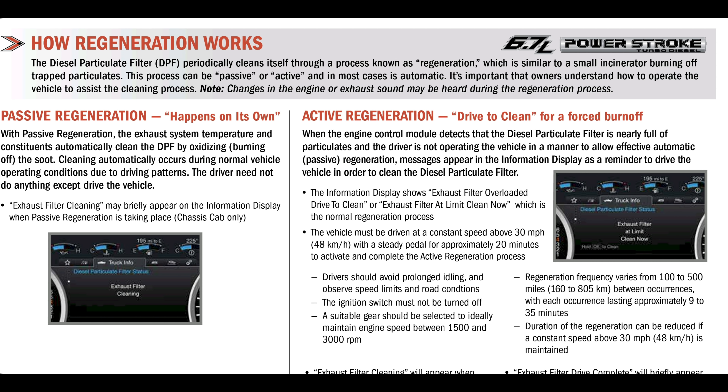The driver doesn't need to do anything other than just drive the vehicle. If you are a cab chassis truck, you may see the 'exhaust filter cleaning' message appear on the instrument cluster. I can remember doing some manual regens on ambulances — which are obviously cab chassis. For the most part, our pickups — I'm not really seeing these messages a whole lot.